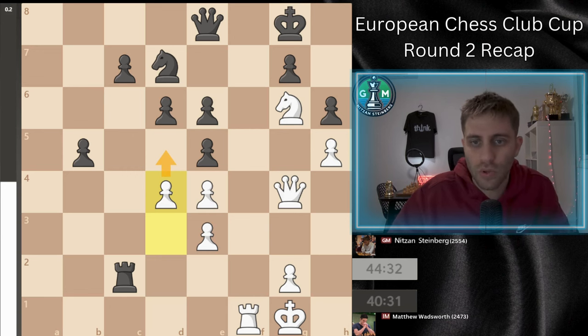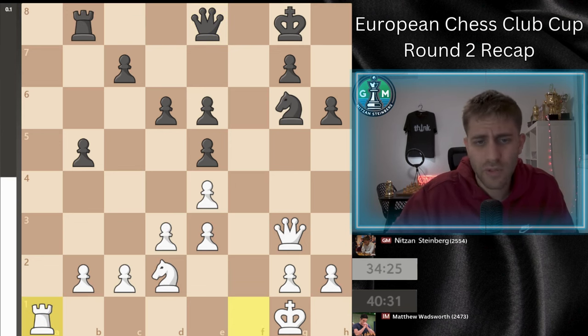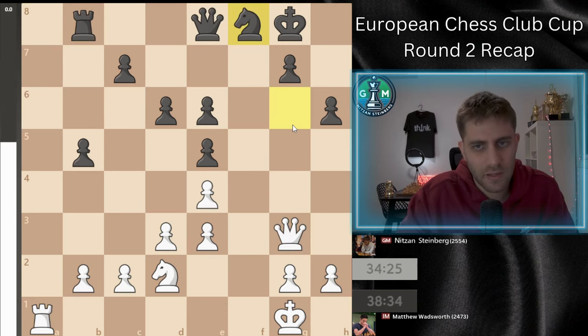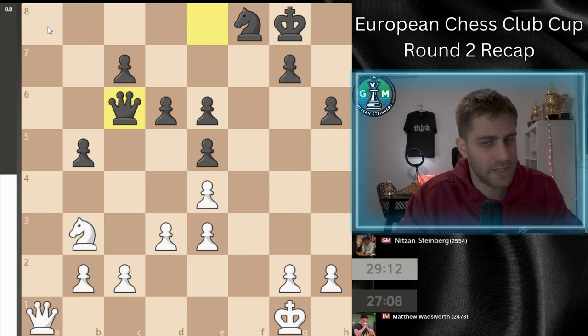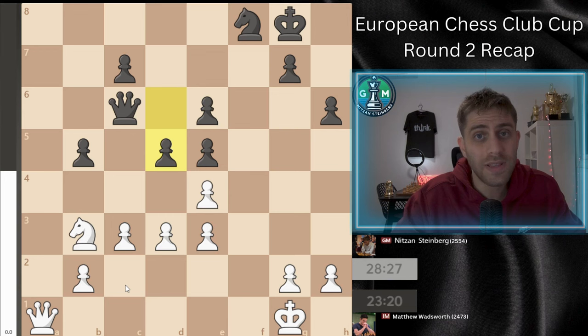After Qe8 I played the move Ra1 — the point is just to be on this file. Rook a8 cannot be possible because rook takes, queen takes, and queen takes g6 — I'm a piece up. He played knight f8, very logical, just putting the knight on f8 to take care of the pawn on e6 and also rook a8 the next move. I played Nb3, and now rook a8 with Qe1 — a very equal position. But the game is not over and the end will be very interesting.